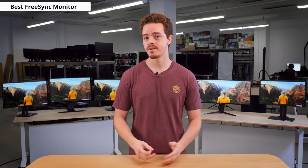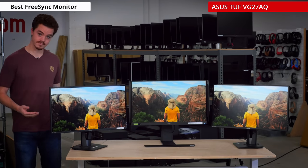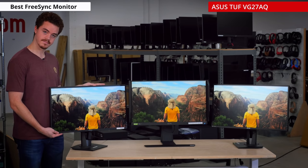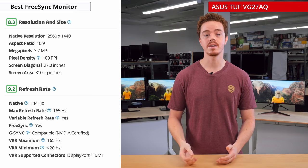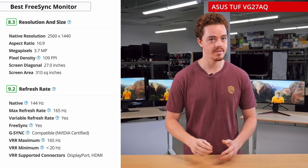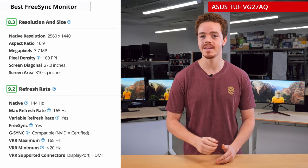Let's start with our best FreeSync gaming monitor, which is basically our best overall gaming monitor, as most monitors on the market support FreeSync. The best one we've tested is the ASUS TUF VG278Q, which excels in almost all areas. It's a Quad HD 27-inch IPS monitor with a refresh rate of 165Hz, hitting that sweet spot of high refresh rate and high resolution that many gamers will appreciate.